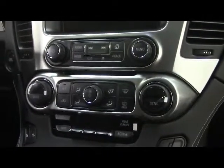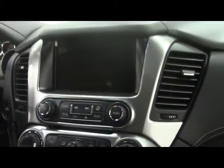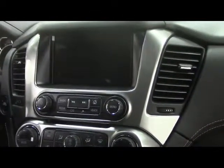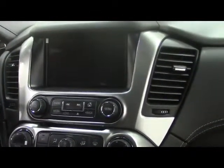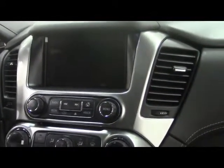We have rear climate controls and dual-zone front climate controls on the LCD screen navigation and backup camera. For audio and video, we have AM, FM, CD, and DVD with multi-disc player. Integrated hands-free telephone.